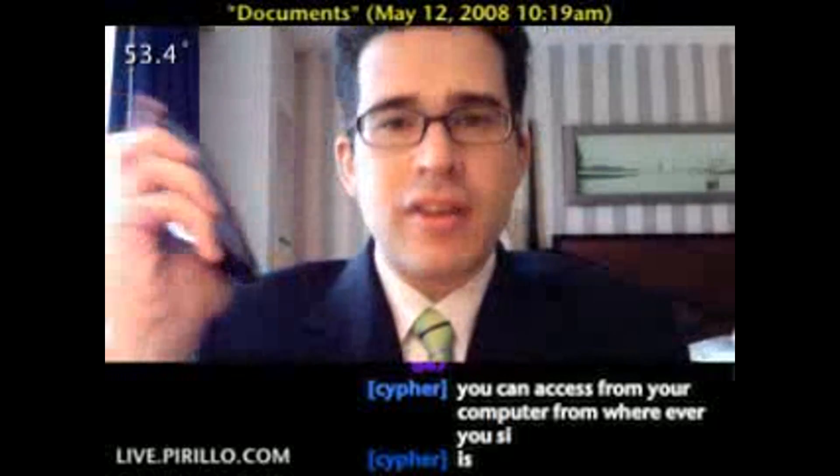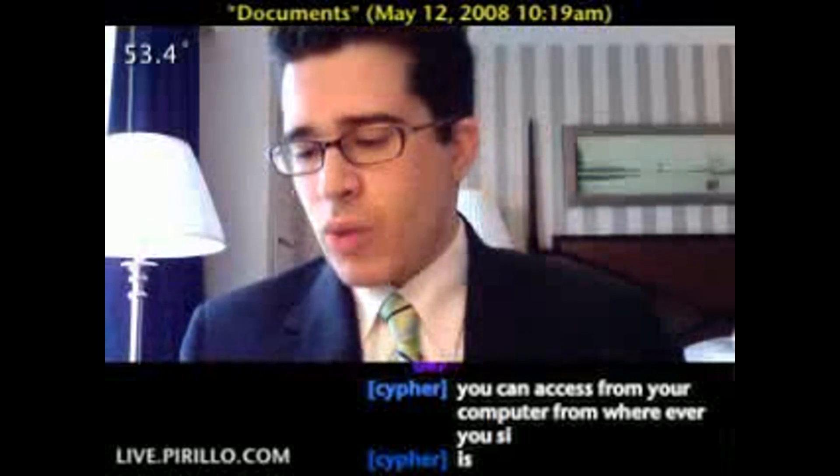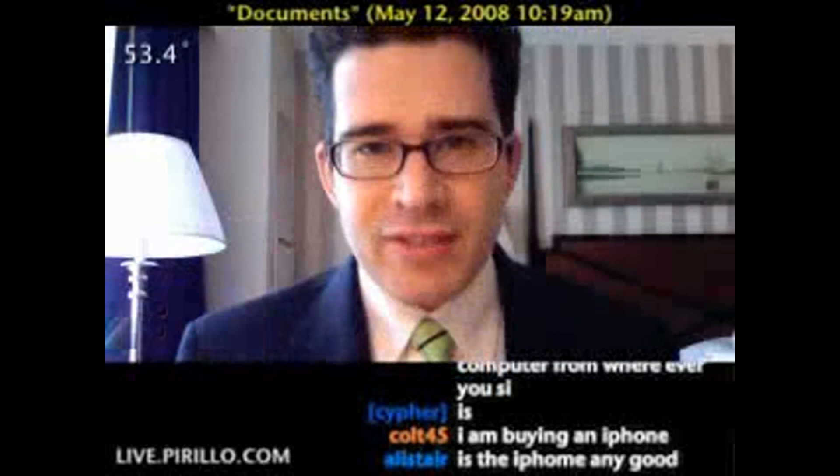If you have not considered signing up for a Google Docs account and you have an iPhone, iPod Touch, or any kind of mobile device that you browse the web on, do it. Sign up and start putting your documents there. This is an absolute lifesaver.